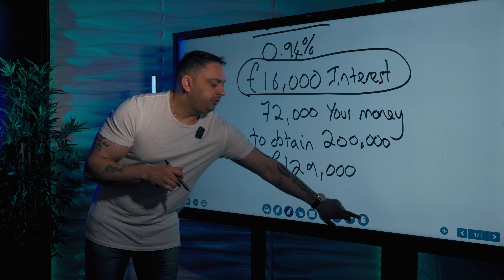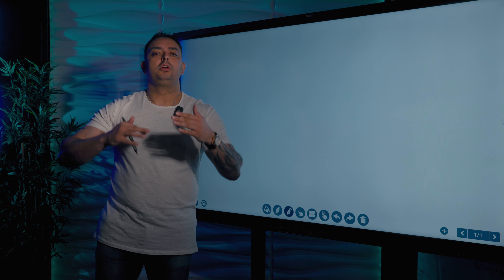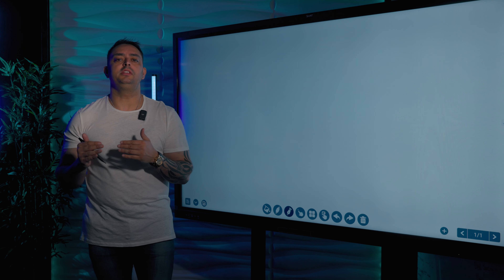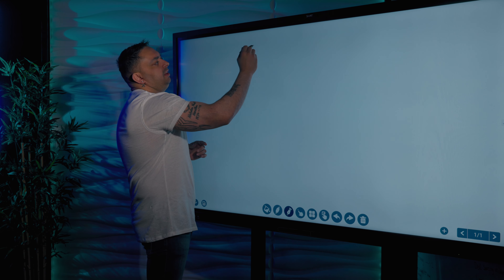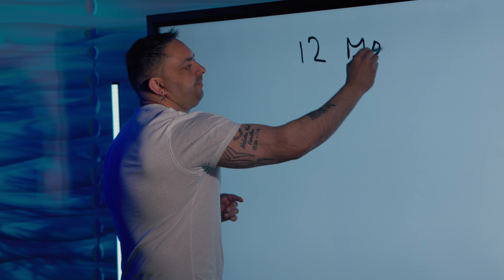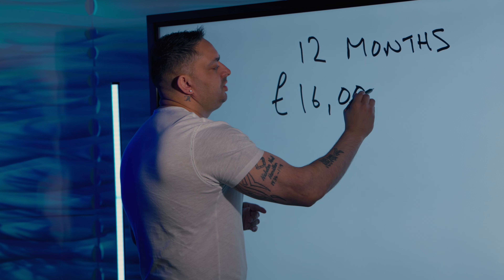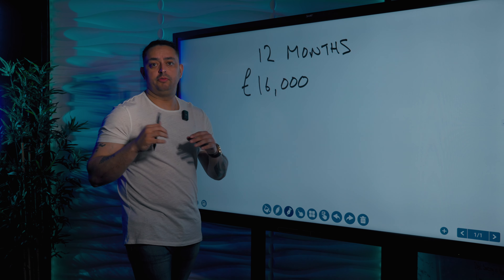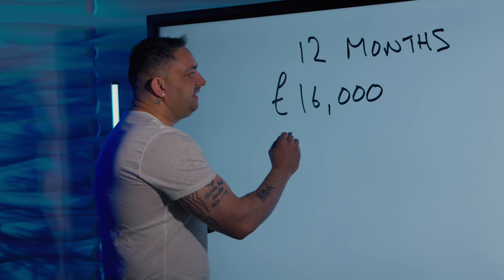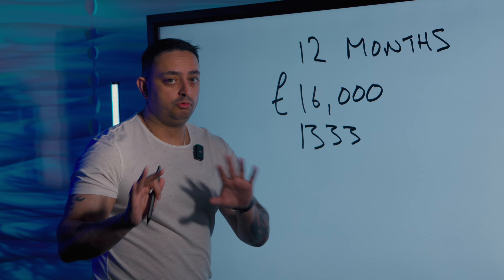So if you've got this loan for 12 months and you go over the 12 months, you will have to pay extension fees — they might even hit you with a new interest rate. But communication is key: if you know you're going to exceed your 12 months, call them six to eight weeks before. If you had the loan for 12 months and paid £16,000 interest upfront, because it was 0.94% of the loan amount, each month you would pay about £1,333.